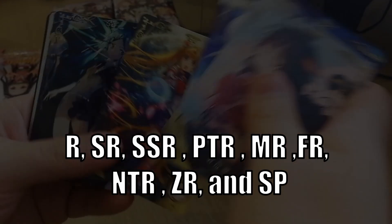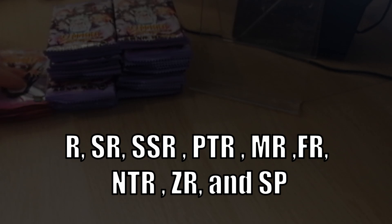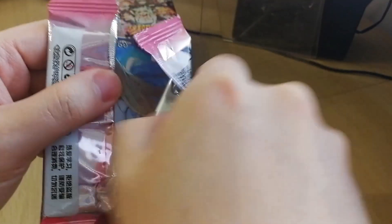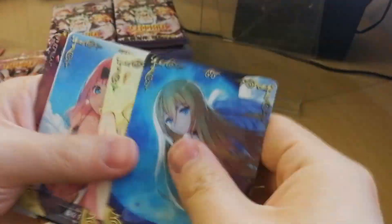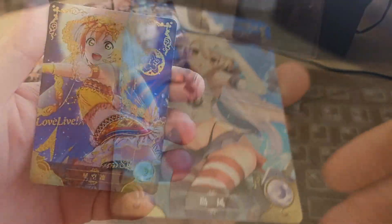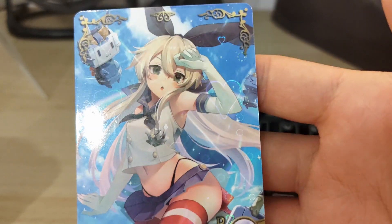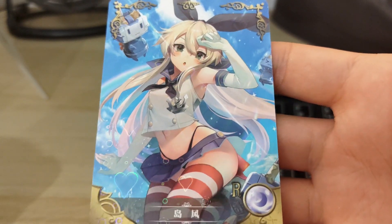You have Rs, SRs, SSRs, PTRs, MRs, FRs, NTRs, ZRs, and SPs. I don't know exactly what each one stands for — I assume Rs means rares, and for PTRs let's just call it platinum rare, or MRs, let's call it mega rare. Rs are the lowest rarity, do not have texture and are not holo, but they may have a lamination that gives them an iridescent effect — so it may look holo from certain angles, but it's just coming from the lamination. SRs, the next level up, do have holo and also have texture.